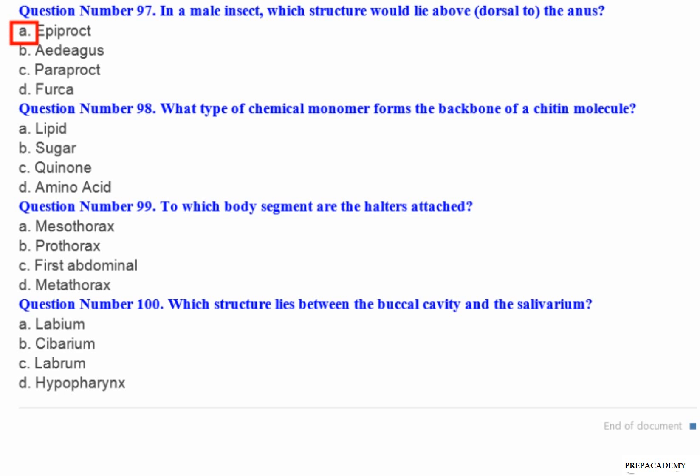Question number 98: What type of chemical monomer forms the backbone of a chitin molecule? A. Lipid. B. Sugar. C. Quinone. D. Amino acid.